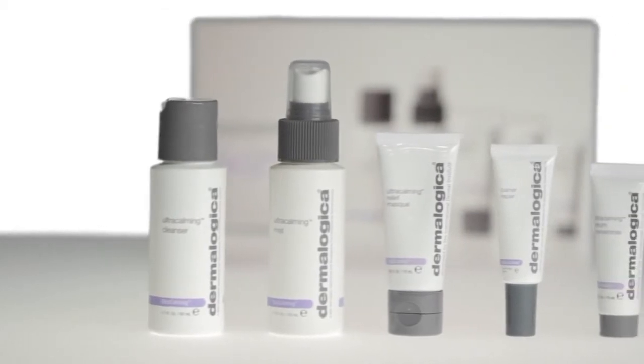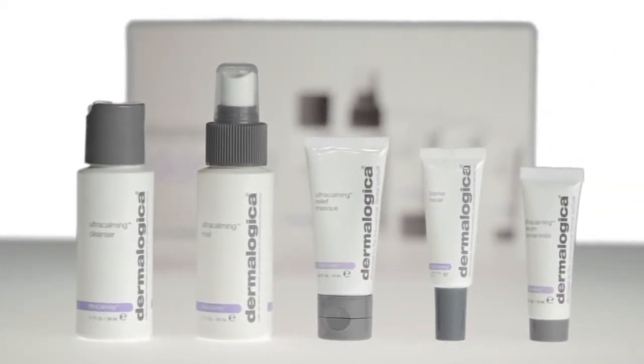So depending on whether you have a genetic skin sensitivity or just a temporary sensitized skin, we saw a real need to develop a system that could address those issues with a set of products that really could cater to all skin conditions.